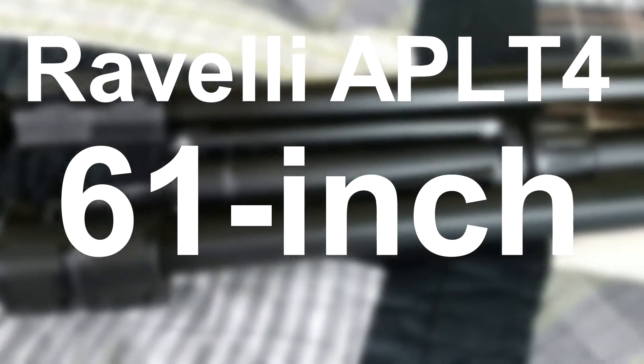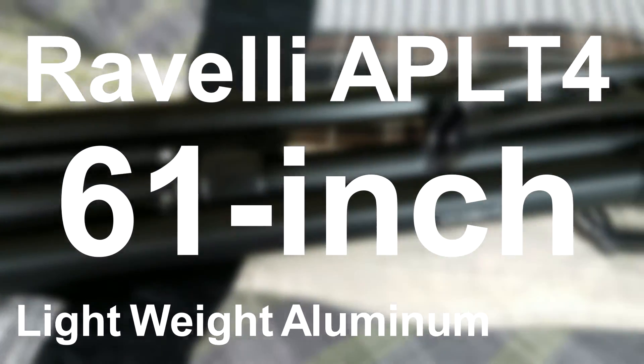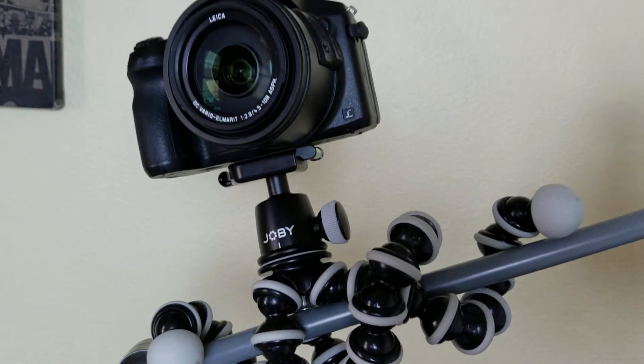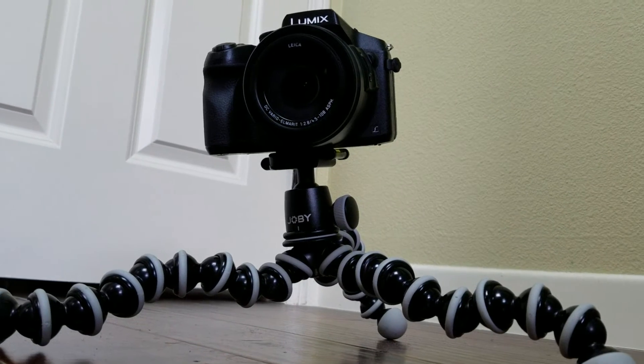For my tripod I use a Ravelli APLT4 61-inch lightweight aluminum tripod. I've had no problems except the pan isn't so smooth. But for my low shots I use a Joby GorillaPod — I've had a blast using it, and some of the shots I took with it were great.